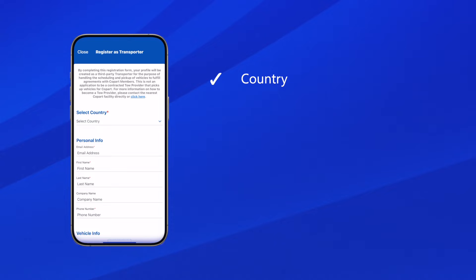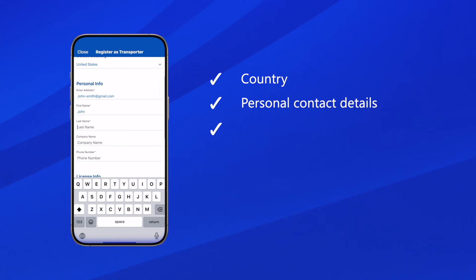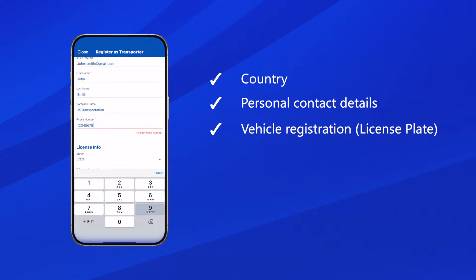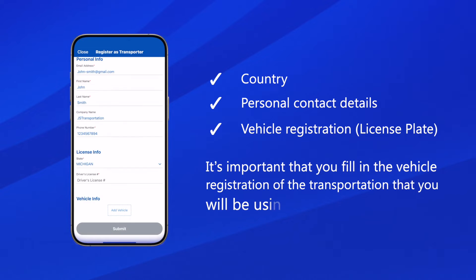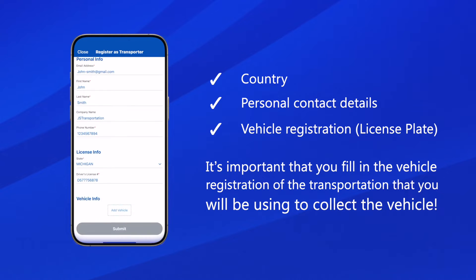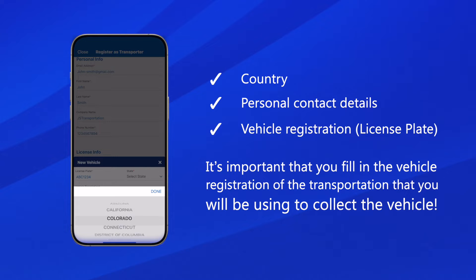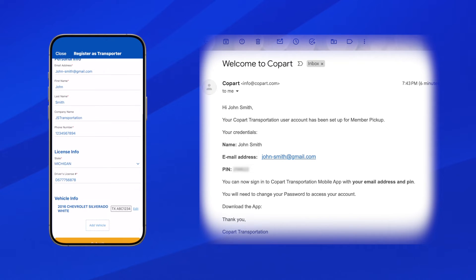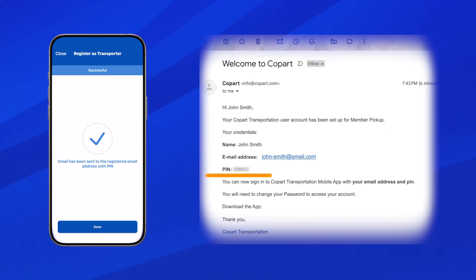On the next screen, click the drop-down arrow underneath Select Country. Then continue to fill out your personal information including contact details and vehicle registration and license plate. It's important that you fill in the vehicle registration of the transportation you will be using to collect the vehicle, so auction yard drivers can locate you on collection. Once details are submitted, an email will be sent to your email address with a PIN. This is your password for accessing the Transporter app.